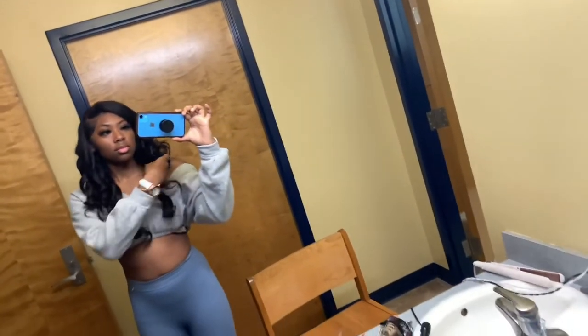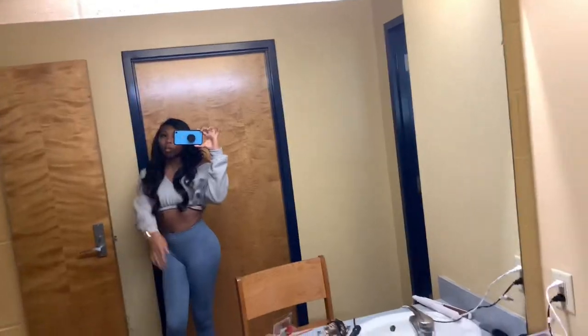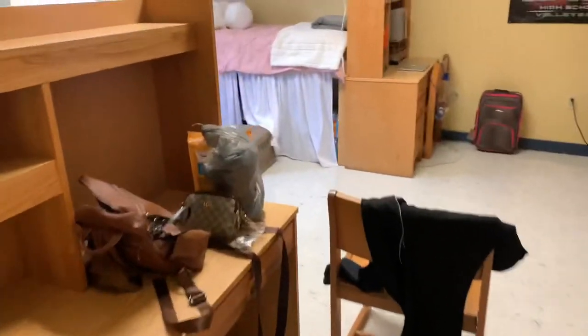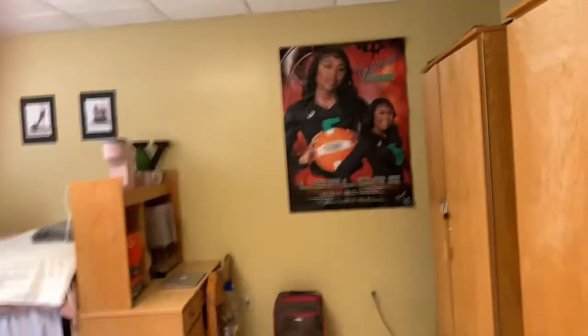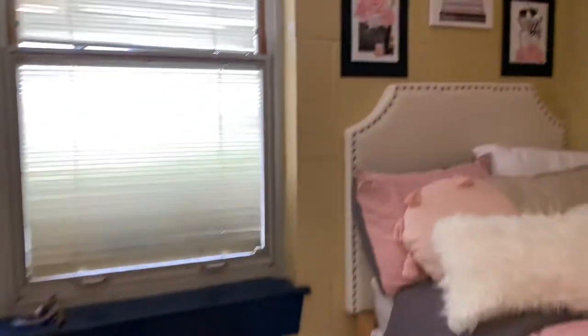Here's the restroom. I got cute so I can take pictures. It's just giving a real comfortable vibe — I could stay here for all four years if needed.